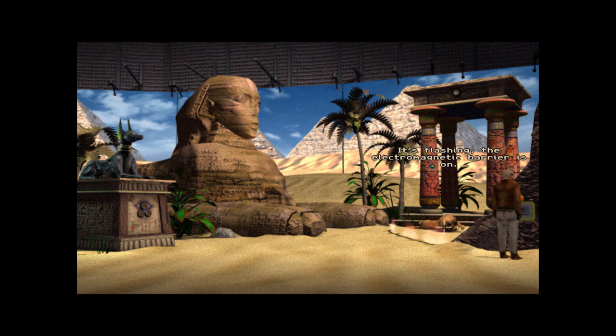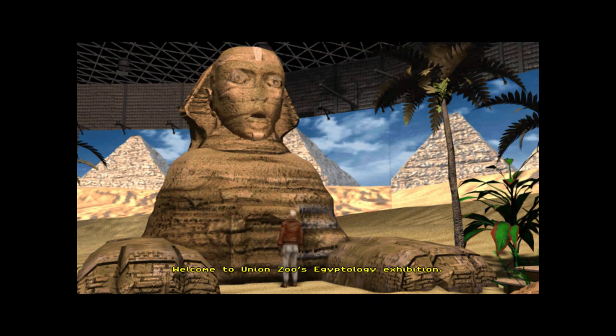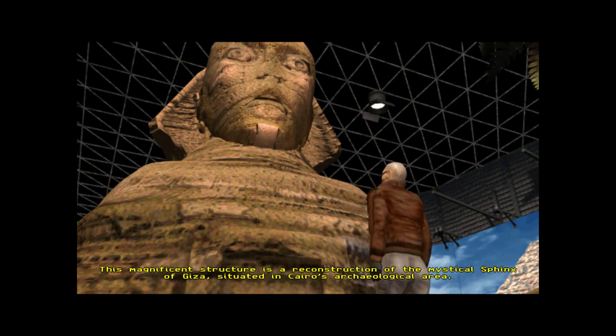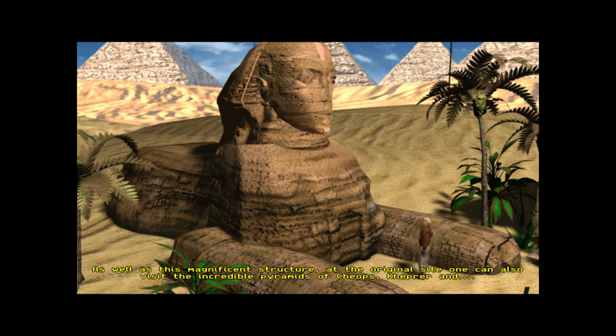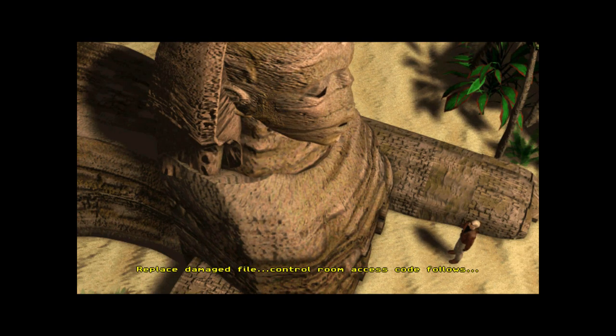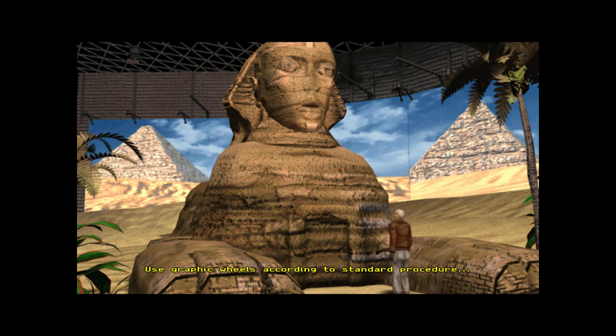It's flashing — the electromagnetic barrier is on. I can't reach the robot lion. Truly spectacular. The Amazing Sphinx of Giza — an imposing mystical statue, very mystical in all its plastic glory. Welcome to Union Zoo's Egyptology Exhibition. Warning: technical malfunction in command file — replace damaged file. Control room access code follows. Use graphic wheels according to standard procedure. Today's code...